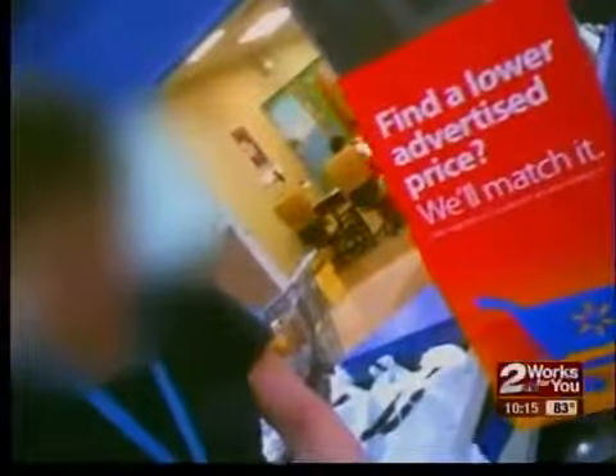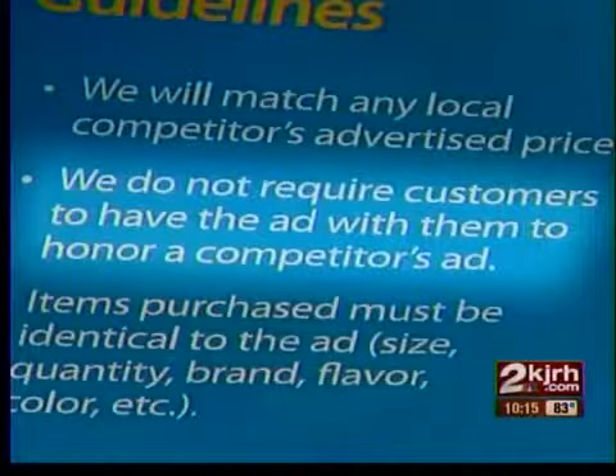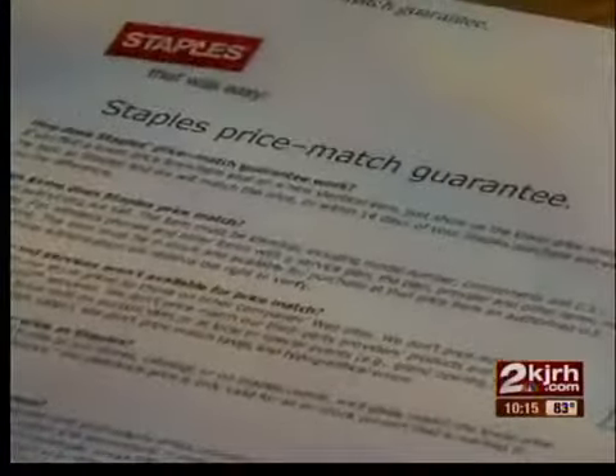But he didn't get tripped up when a Walmart cashier asked if he had the ad with him. He said he didn't, and the cashier said he should — but Walmart's policy clearly says you don't need the ad. However, you do need to show Staples the lower price to get their price guarantee.